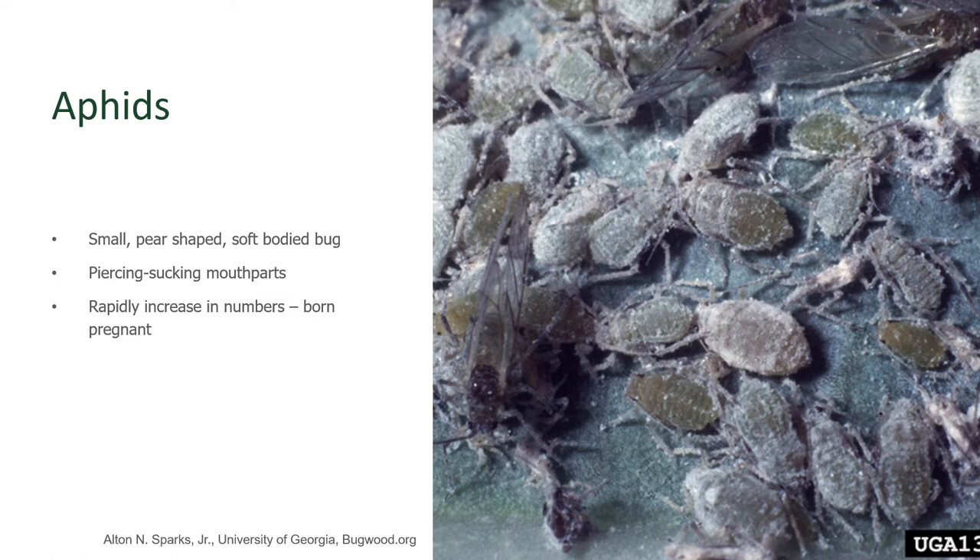Their colony rapidly increases because they're born pregnant. The aphids that we see are all female and they have eggs that are clonal, identical daughters of themselves, that they mature within their body. When the daughters are born, they're born with eggs already maturing in their body themselves, so the colony can rapidly increase.